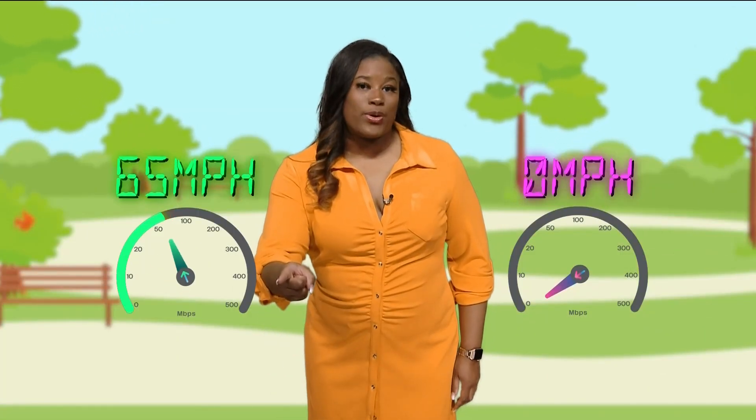Tornadoes are rated using the Enhanced Fujita scale, which ranges from EF0 to EF5. The scale measures wind speeds from 65 miles per hour to over 200 miles per hour, with higher ratings indicating more severe damage.